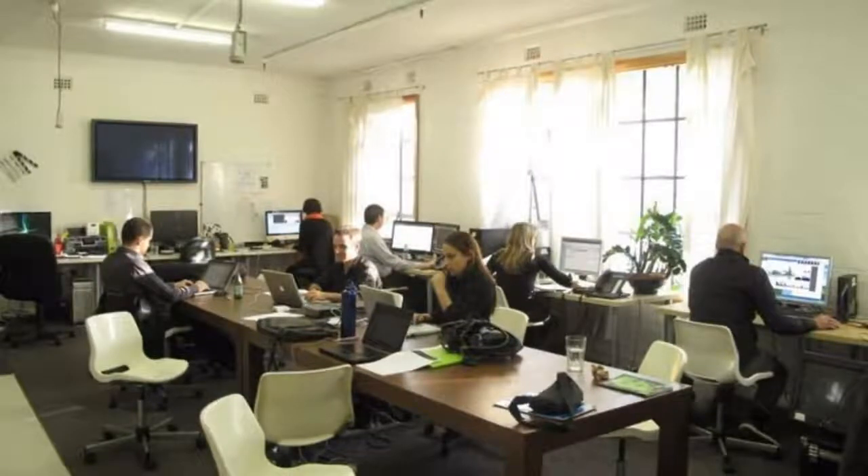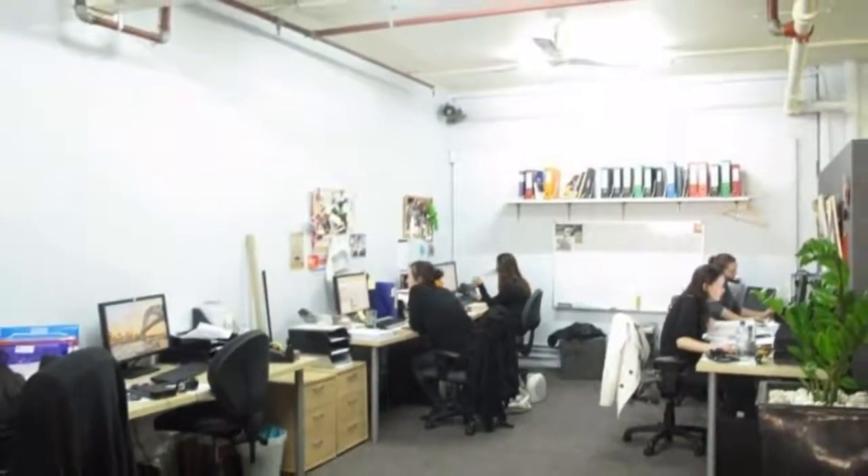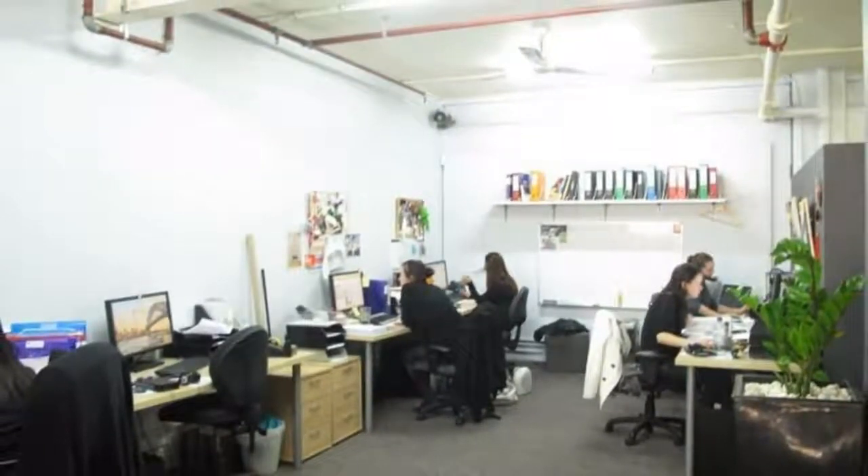For any more information or if you would like to inspect this property, feel free to give Dean's Property a call today. For more property listings, visit www.deansproperty.com.au